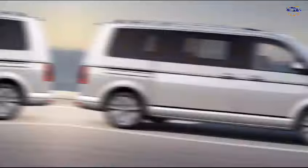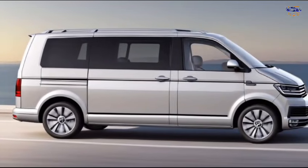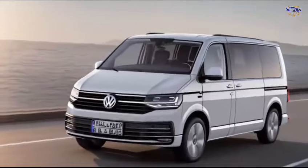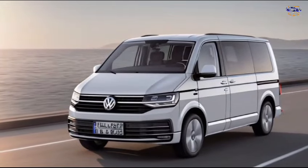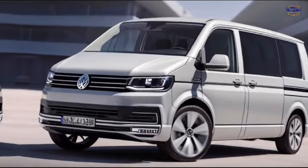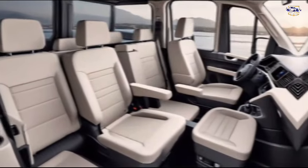The Multivan boasts a bold new design that combines functionality with sophistication. The front grille is instantly recognizable as Volkswagen, but with a wider, more aggressive stance. The short overhangs and long wheelbase provide ample cargo space without sacrificing maneuverability.